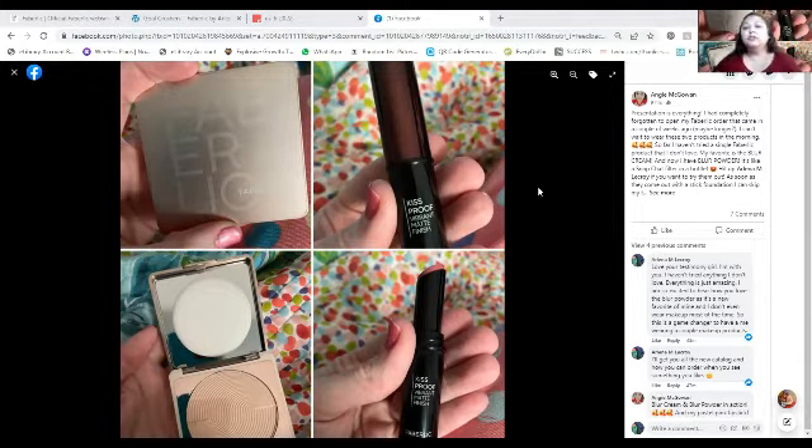She also purchased our Stance Blur Effect Powder, and I absolutely love this too. Coming from someone who doesn't wear makeup, I just love this. She also got her Kiss Proof lipstick. Look at these products — your customers are going to fall in love with them, but you have to find customers, and then you need to promote these products to your customers.